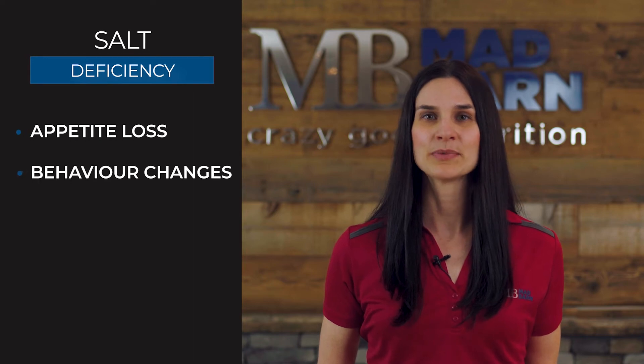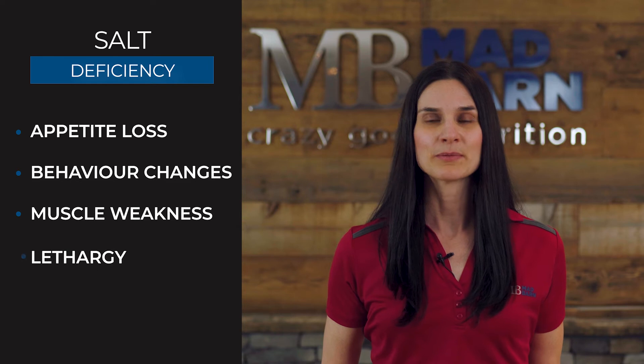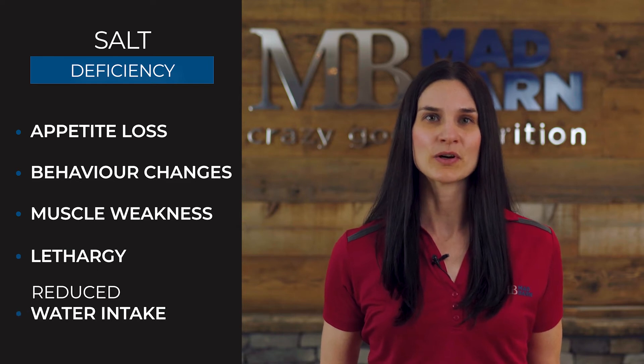Deficiency in sodium or chloride can result in appetite loss, behavioral changes, or muscle weakness. These horses might appear lethargic and have reduced water intake.